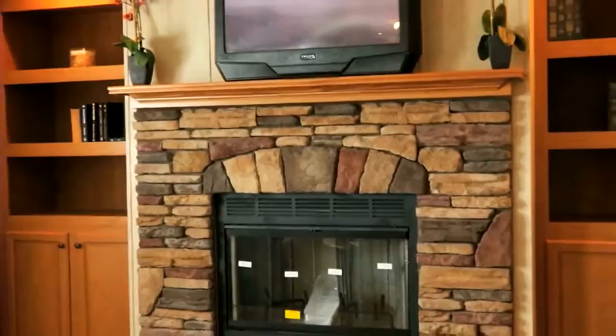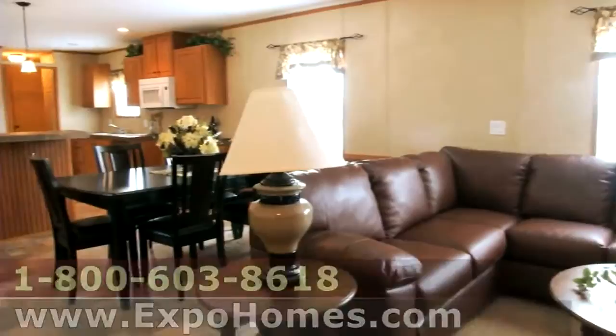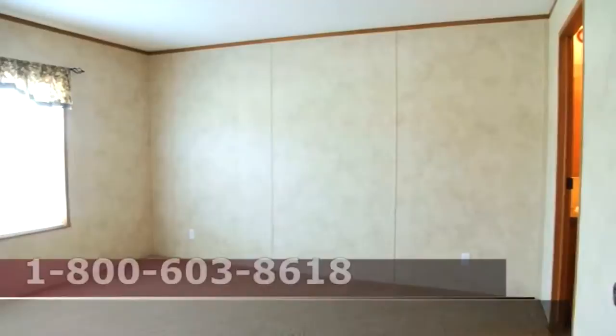On interior doors alone we have five different choices that the customer may want, and we really try very hard to make that available. The Westwood hits a good square footage — some people put it on a basement, some people don't — but it fits so well for so many people.